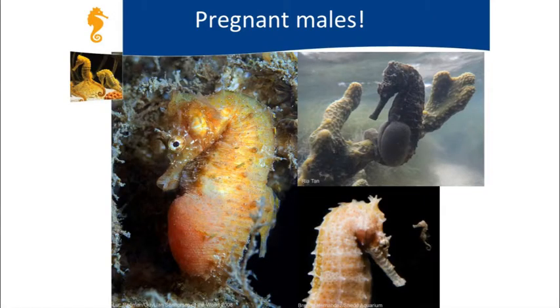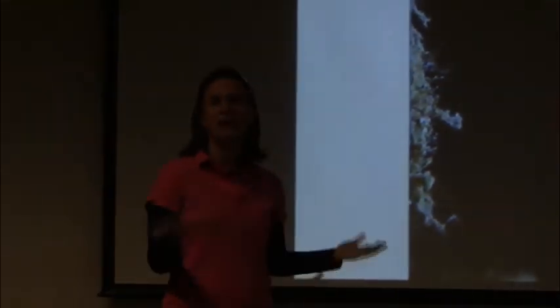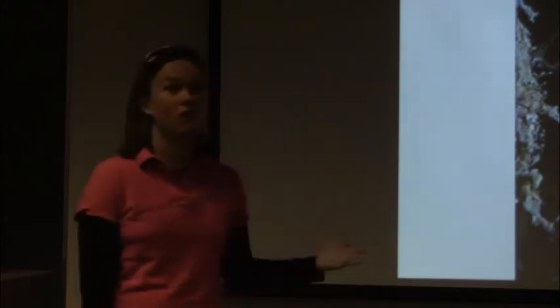Many of you may have heard that it's the males that get pregnant when it comes to seahorse babies—and this is true. Males have a kangaroo-like pouch where the babies actually grow and are then released. The female carries the eggs and puts them inside the male's pouch; the male fertilizes them with his sperm, which is why he's called the male. The seahorse fry grow for about two weeks to one month before the male opens the pouch and the babies swim away.